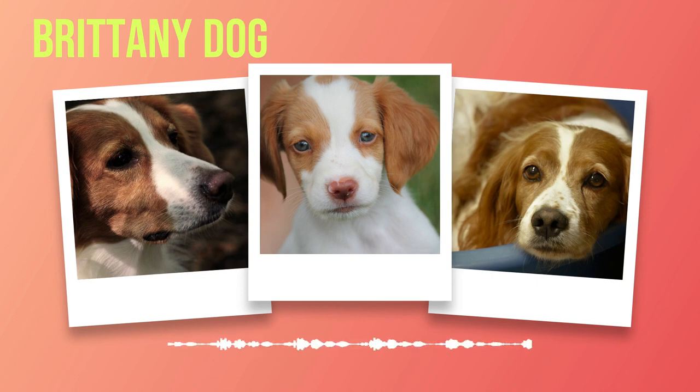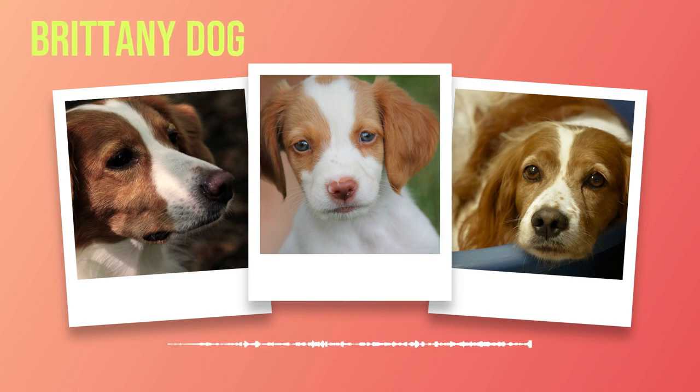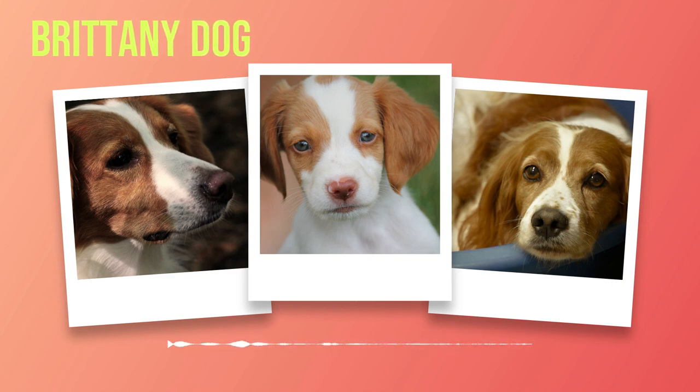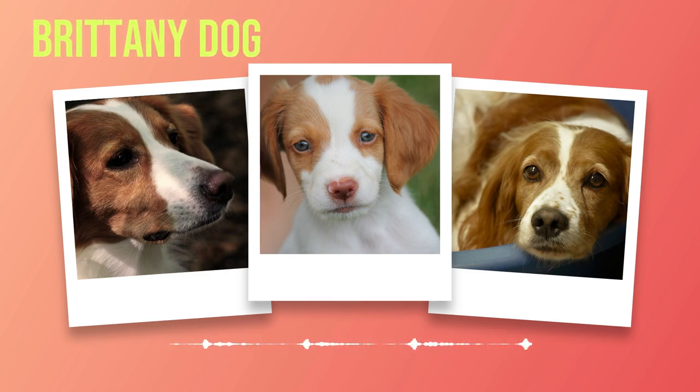The coat of the Brittany is one of its most distinguishing features. It consists of a dense double coat that provides protection against various weather conditions. The outer coat is flat or wavy, while the undercoat is soft and insulating. The color patterns are diverse and vibrant, ranging from orange and white to liver and white, with some individuals exhibiting tricolor combinations as well.